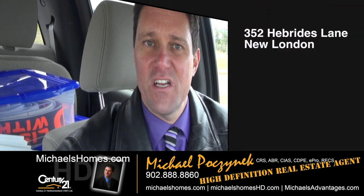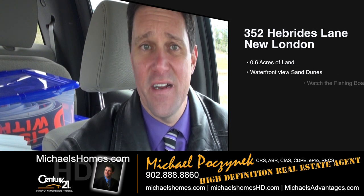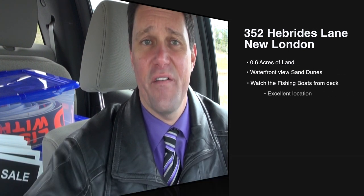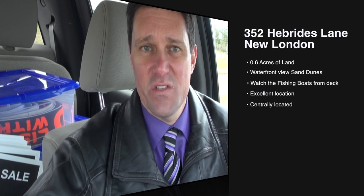Today, we're looking at a rather rustic waterfront cottage, probably on one of the best lots in the entire subdivision. It is the furthest lot from the main entrance, which gives you complete privacy. Let's go take a look.